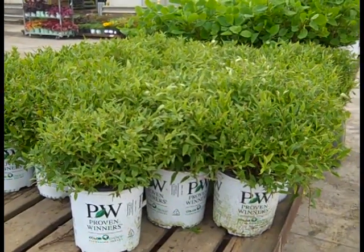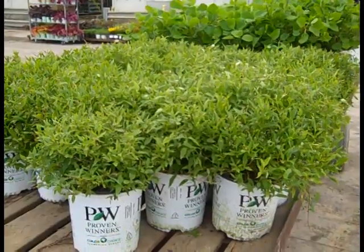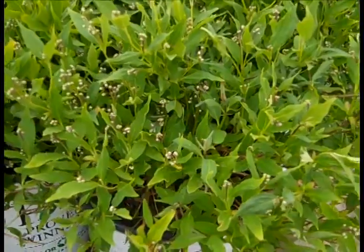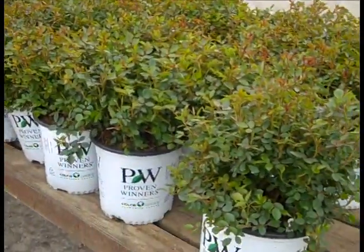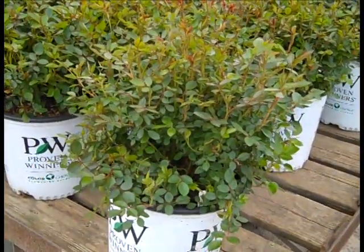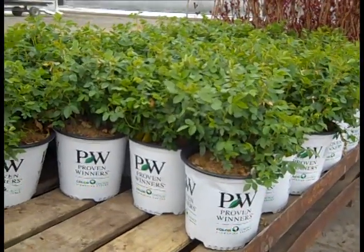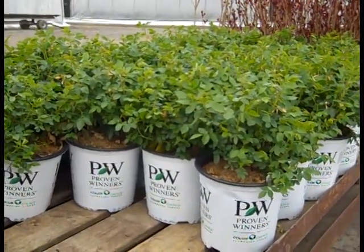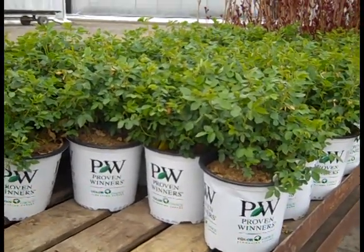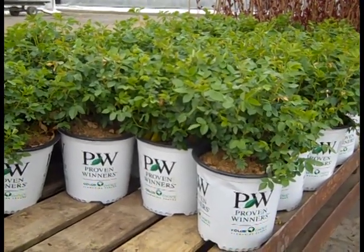Here's a little closer look at that Deutzia — this one happens to be Yuki Snowflake. Nice full plants with buds — they're just loaded with buds. More plants coming up. Check these out — this is a two gallon rose, Hot Paprika. Very nice full plants, setting bud right now, looking good. Here we have two gallon At Last Rose — this is a shrub rose with that gorgeous peachy apricot flower to it. It has fragrance, very low care, nice fragrance, compact habit. At Last Rose.